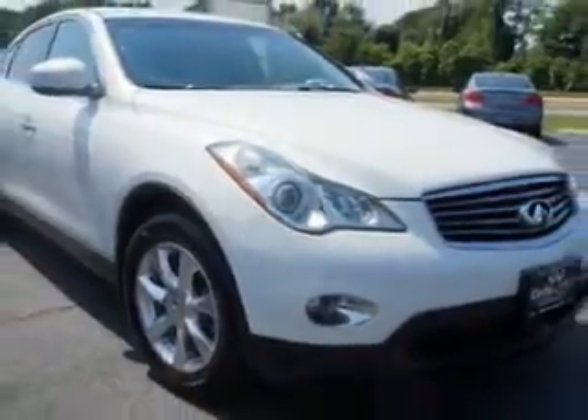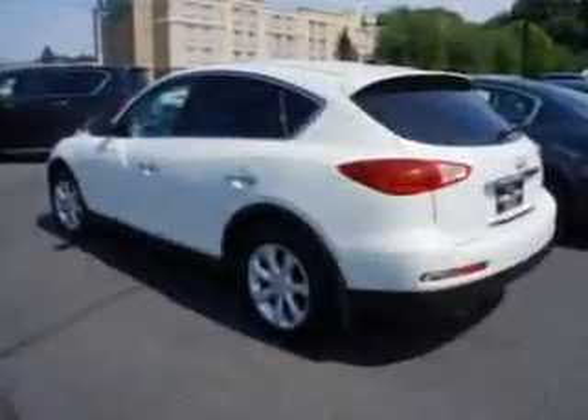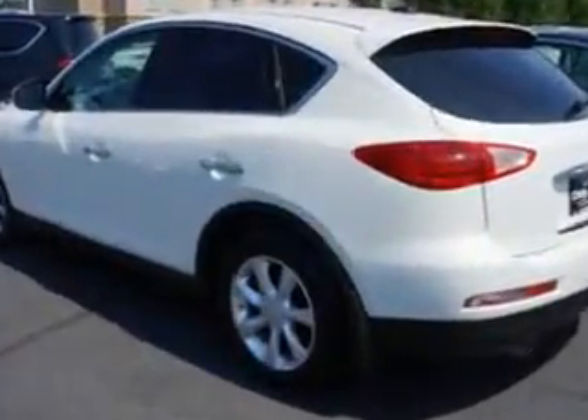Enjoy this great car with features like remote power door locks, alloy wheels, moon roof, heated driver and passenger seating, and fuel data display.